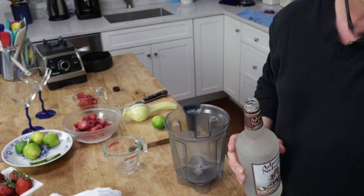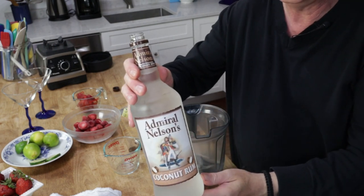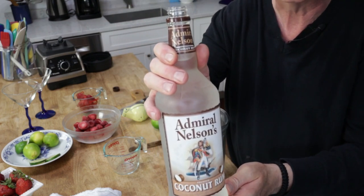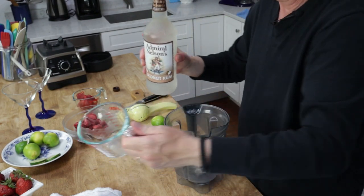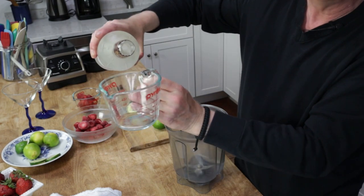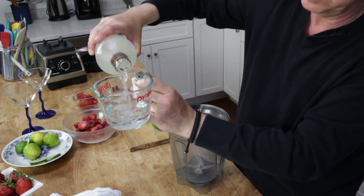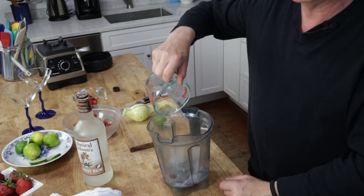We've returned to the kitchen and our cocktail du jour is a strawberry daiquiri. This is a frozen strawberry daiquiri. The first thing you need is some light rum, and I will be using coconut rum because I happen to like the flavor. This measures out four and a half ounces — that's slightly more than half a cup — and put it in the jar of a blender.